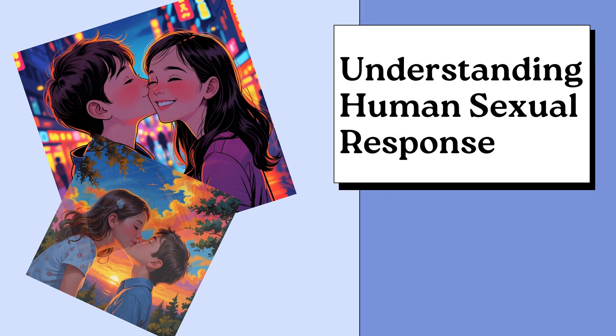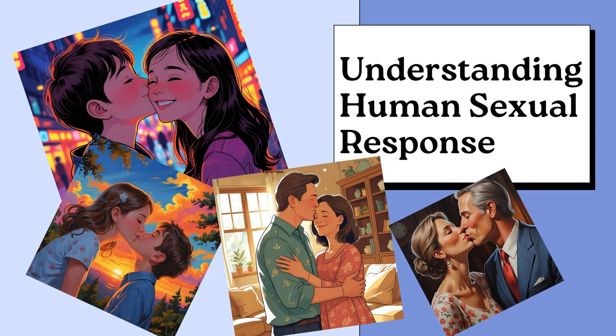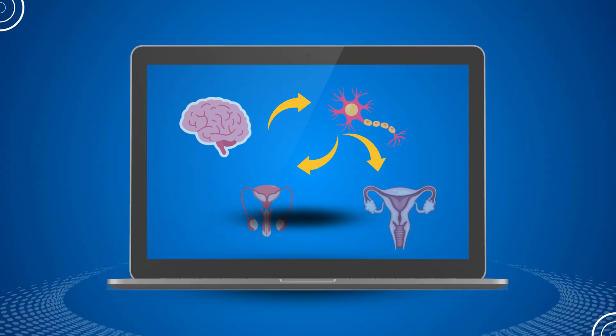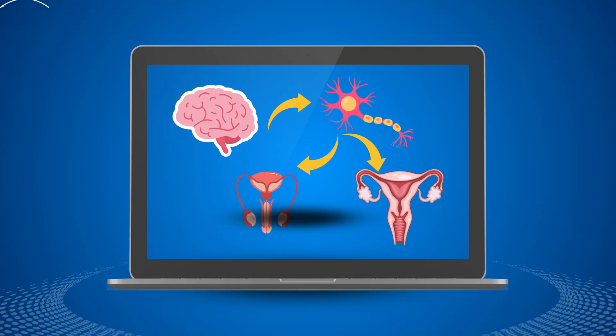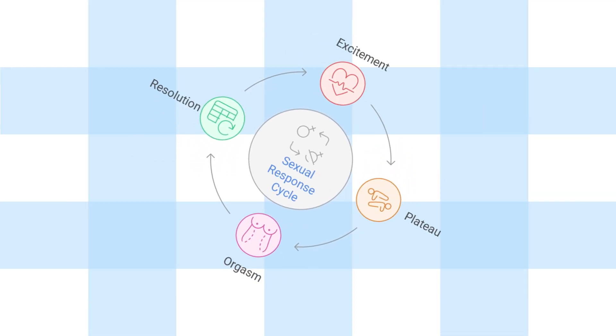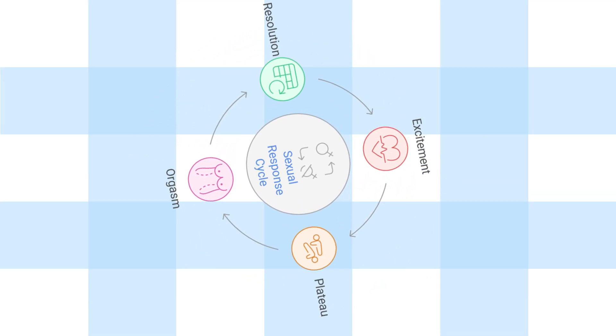Have you ever wondered what actually happens in the body when humans experience sexual arousal? It's way more than just feelings. Behind the scenes, your brain, your nerves, and your reproductive system are having a full-blown conversation. Today, we're going to break it down step by step, scientifically and respectfully, so you understand exactly how the human sexual response cycle works.